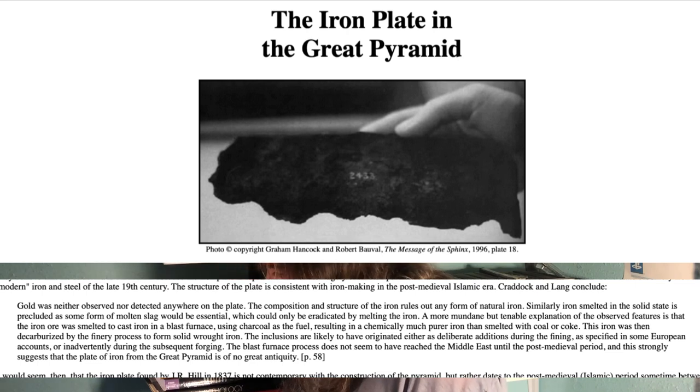The 1993 paper states: 'Gold was neither observed nor detected anywhere on the plate. The composition and structure of the iron rules out any form of natural iron. Similar iron smelted in the solid state is precluded as some form of molten slag would be essential, which could only be eradicated by melting the iron. A more mundane but tenable explanation of the observed features is that the iron ore was smelted to cast iron in a blast furnace using charcoal as fuel, resulting in a chemically much purer iron than smelted with coal or coke. The iron was then decarburized by the finery process to produce solid wrought iron.'